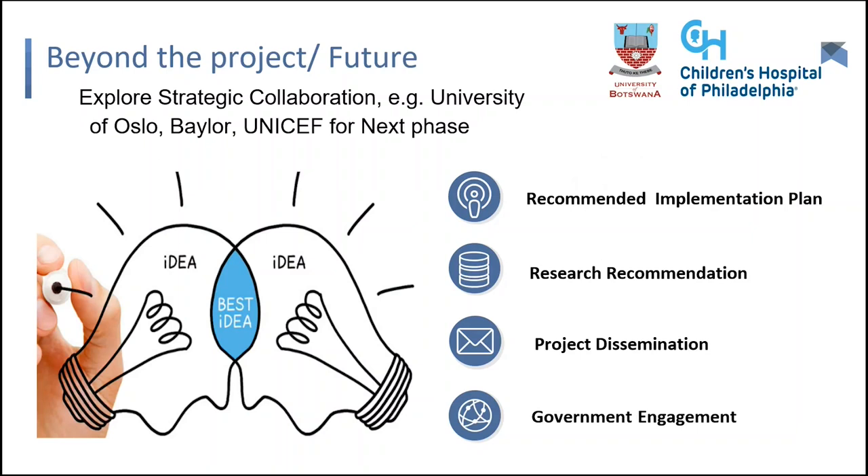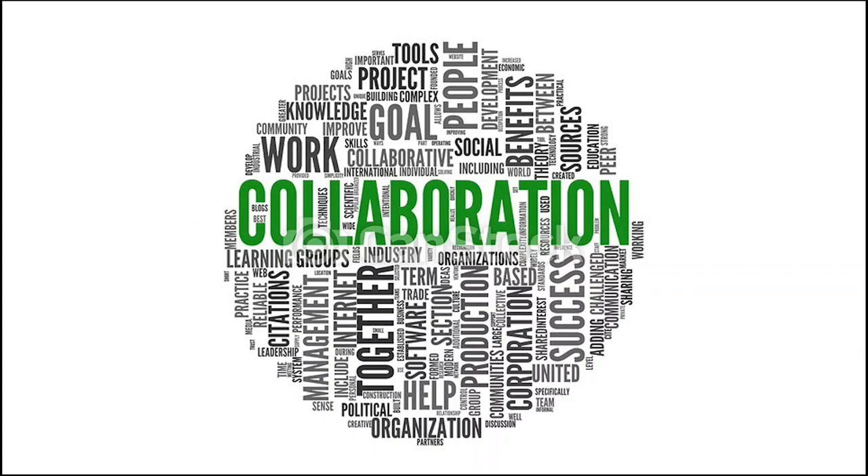Most importantly, beyond this, they would like to work with more people — bringing in entities that are relevant, such as those dealing with children's data like the Baylor Clinic, and the University of Oslo, who are at the center of providing the systems used in the health sector. The goal is to collaborate on better solutions in the future, publish and disseminate research recommendations, and ultimately work with government to come up with collaborative solutions that will help the country move forward. They really believe in collaboration going forward.